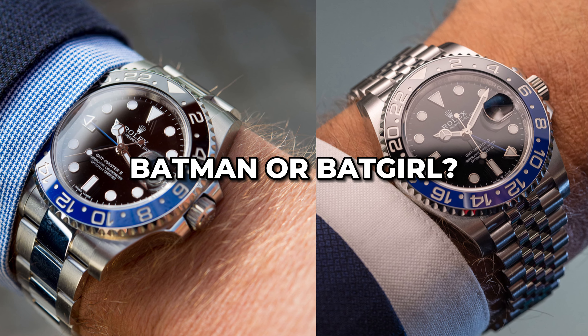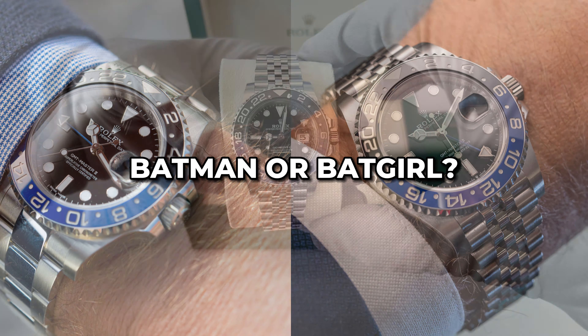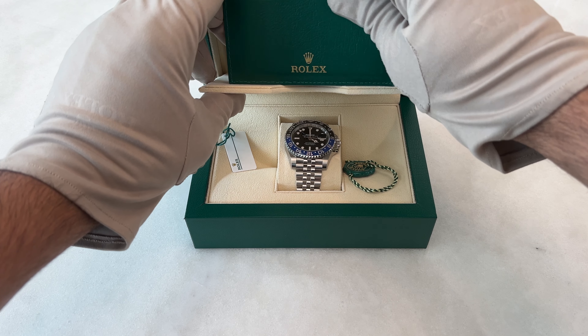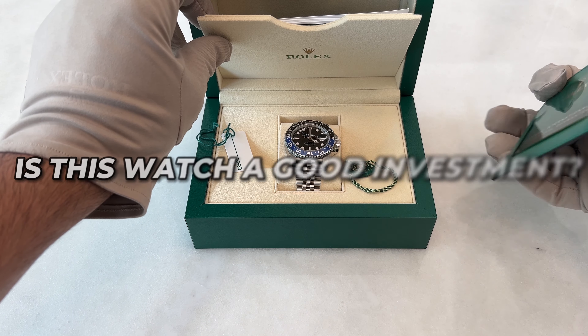Now comes the big question: should you go for the Rolex Batman or the Batgirl? It ultimately boils down to personal preferences. If you're a Jubilee bracelet fan, the Batgirl is your best choice.